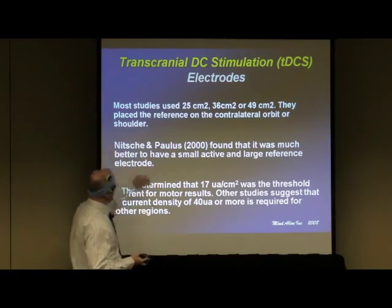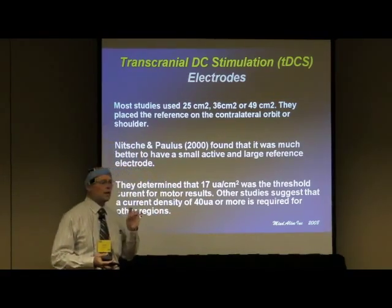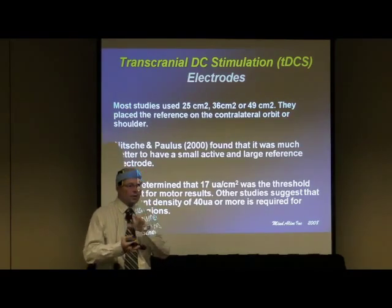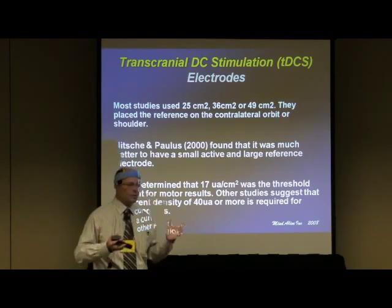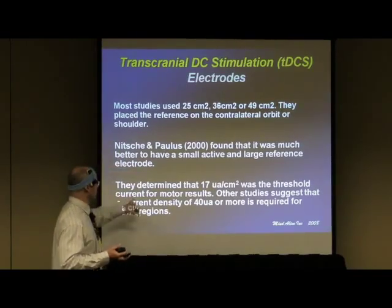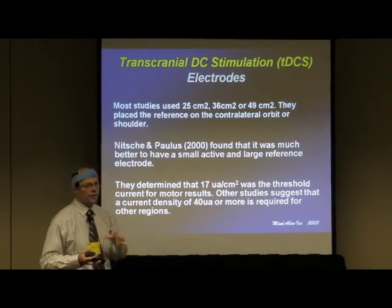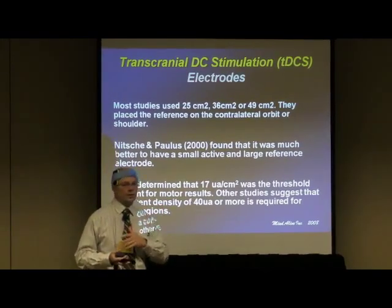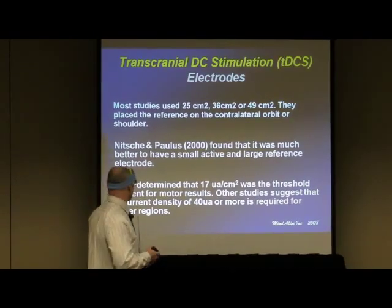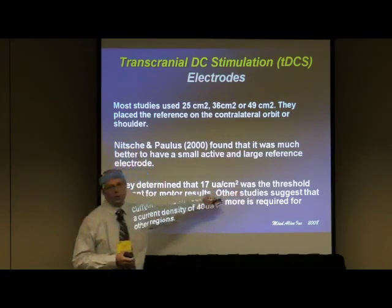Eventually, Nitsche found that if you have a much larger reference electrode, you can keep that current density really, really low. It's not so much the amount of current going to your electrode — it's how that amperage is spread out through it. He found that with a much larger electrode, you could keep the current density low enough that it wouldn't have an excitatory or inhibitory effect. I personally use the shoulder pretty much always for the other electrode, to get it out of the picture entirely. They determined that 17 microamps per square centimeter was the threshold limit.